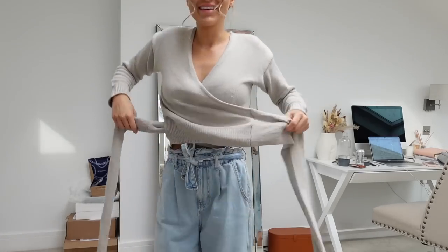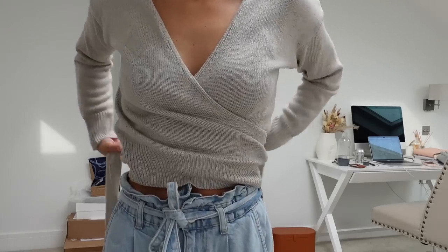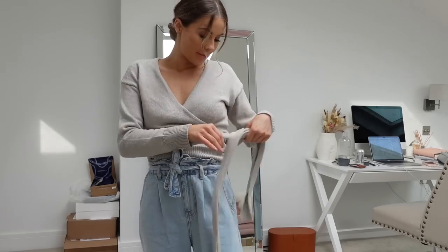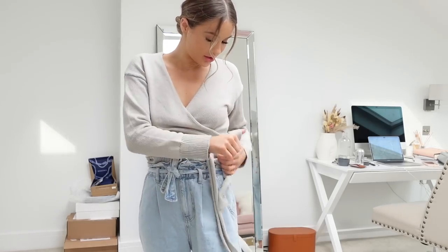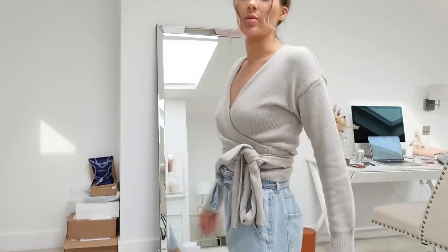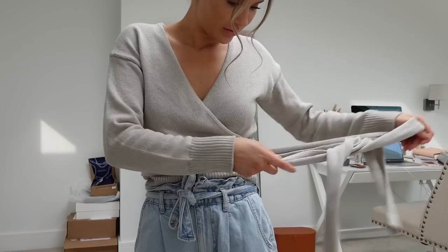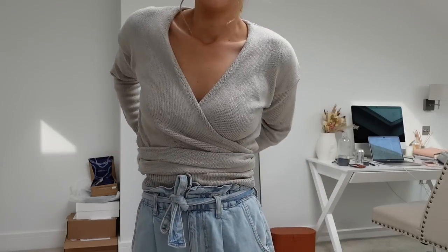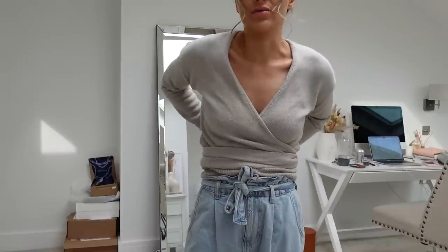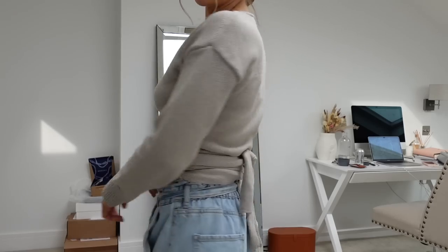Look how long these straps are — that's ridiculous. If I just pull my jeans down and wrap it like a normal ballerina cardigan, you'd kind of want to tie it like this. But there's a huge amount of fabric. If I wrap it around again, this is actually how they styled it on the model — just this ridiculously large amount of wrapping — but it just looks so odd.